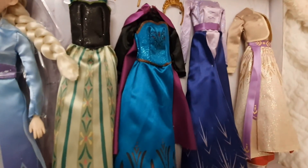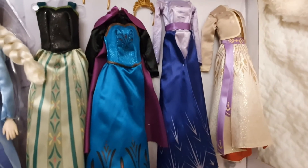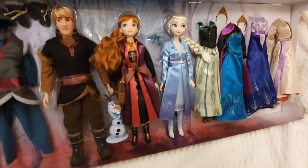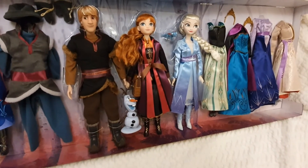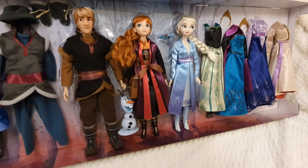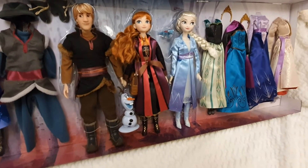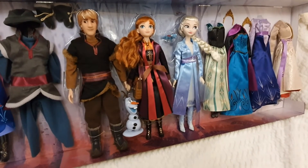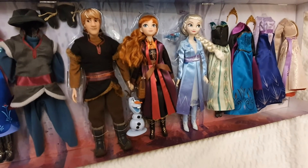We also have the amazing outfits they're wearing at the beginning of the second movie. This is an amazing set for all of you who love Frozen and didn't get the chance to get the dolls when they were first released. You've got plenty of things here to play with and display.